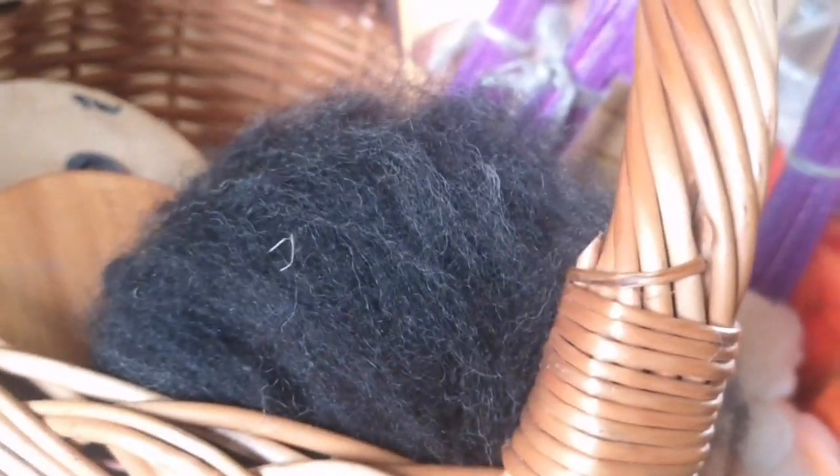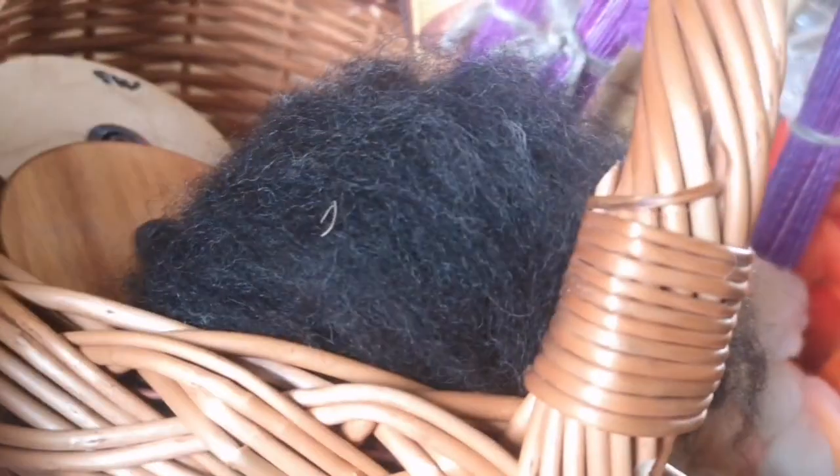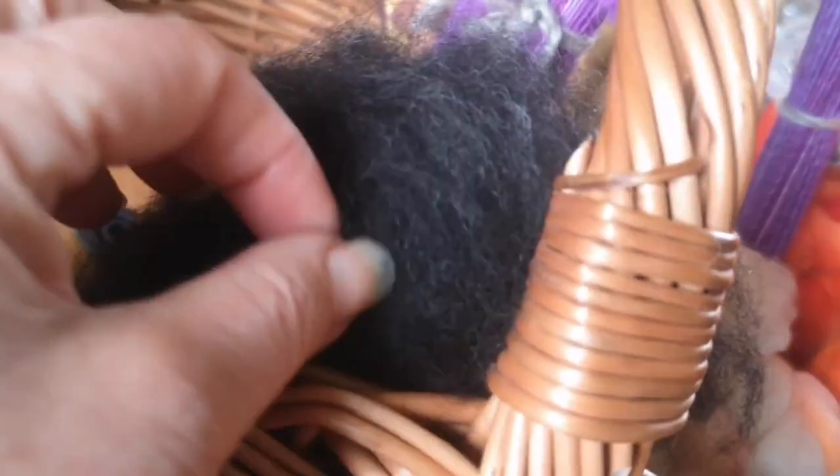Then I have some alpaca that I carded myself. It's a little bit darker than it looks on camera but it does have a lovely silvery sheen to it. This is Irish alpaca from Hilltop Farm, and this alpaca's name is Cliro. There's a bit of vegetable matter in there, but that's my little basket of tricks.